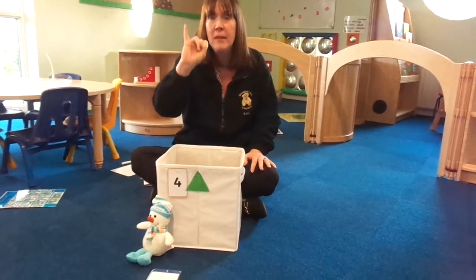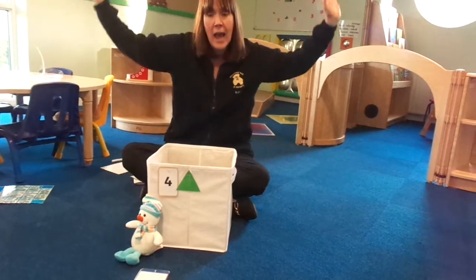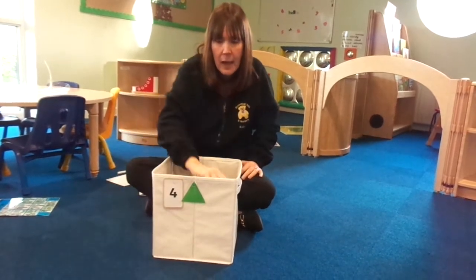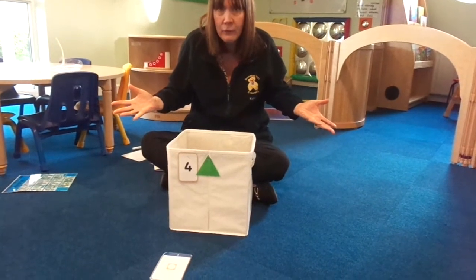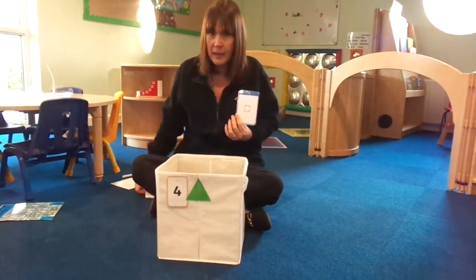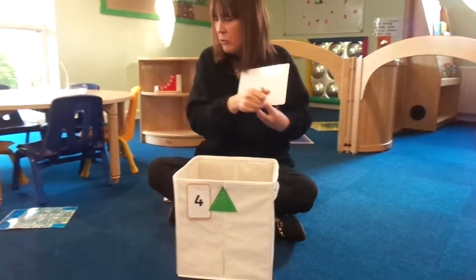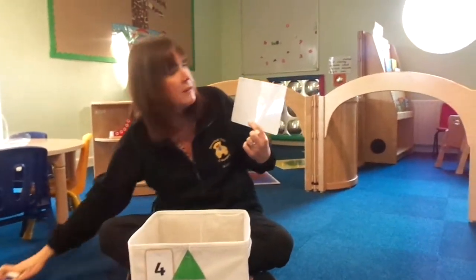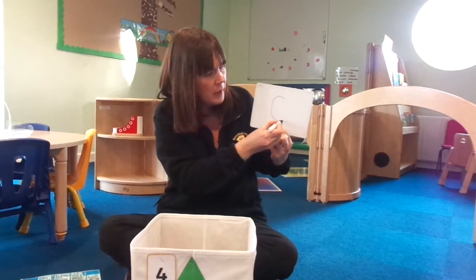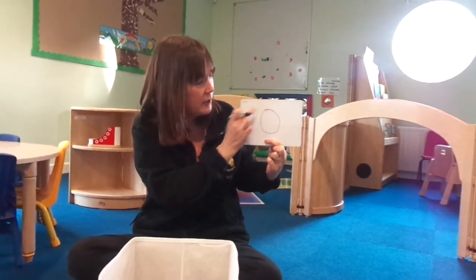One little snowman standing in a row. One little snowman made out of snow. Out came the sun and shone all day and one little snowman melted away. How many snowmen are left? They've all gone. There are no snowmen. But I haven't got a zero, so we're going to have to write one. I've got a board and a pen. We're going to write zero. When we do a zero, we go around and around and around. We go until we get home and then we have zero. And there's my zero. He's got a funny line on the top. And that's a zero.